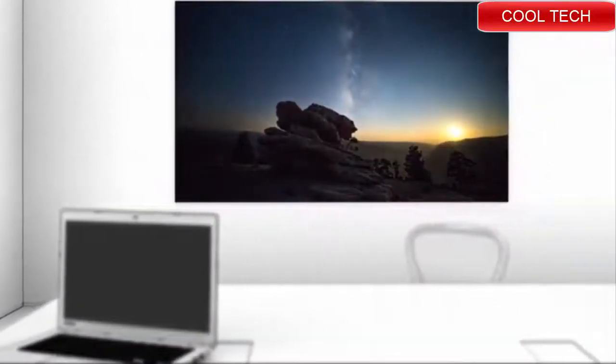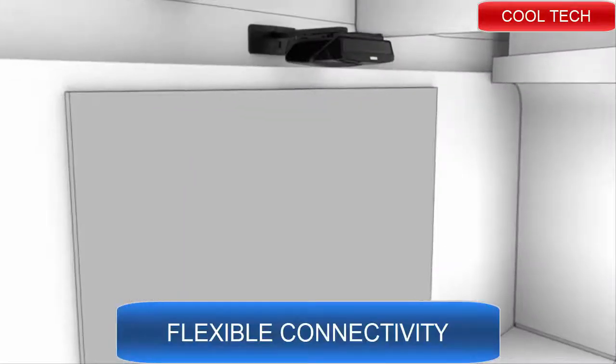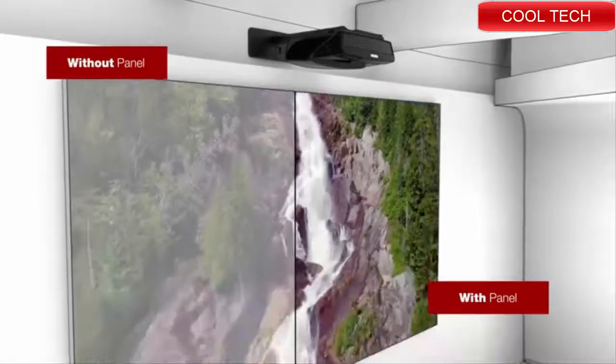To take full advantage of the incredible images the projector produces, we recommend pairing our laser projectors with our optional brilliant colored panel. This panel enhances contrast and helps to eliminate washed-out images in ambient light, and with stunning options for WXGA or Full HD 1080p resolution.